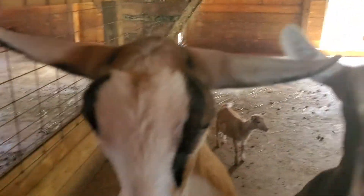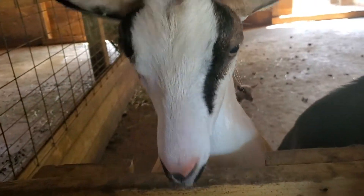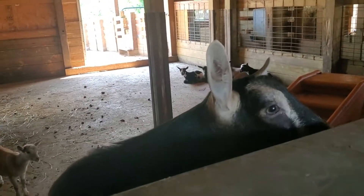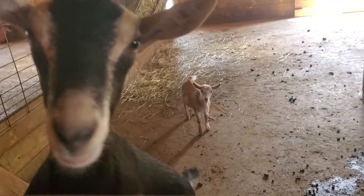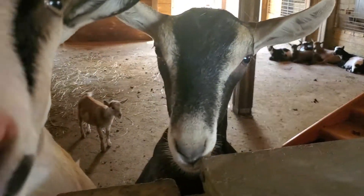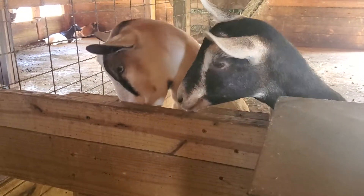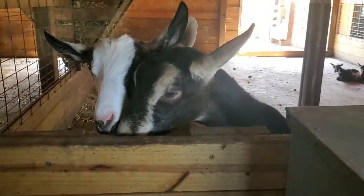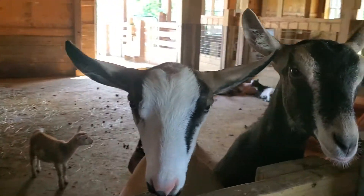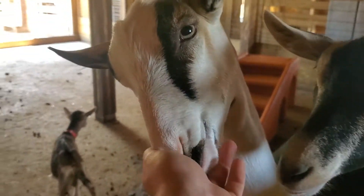And then we have these two. The rest of them are outside. But this is Abilene — she is an Alpine yearling, she was born in about February. And this one I don't know just yet. I haven't spent too much time with the yearlings this year because I have been working a lot with the marketing and stuff and not so much in the barn. Abilene, of course, is very easy to tell — she has a very distinctive face.